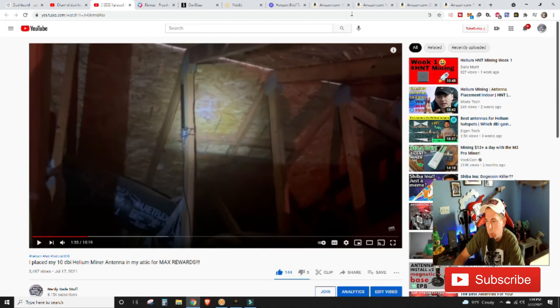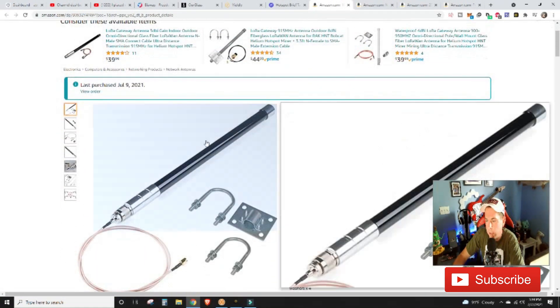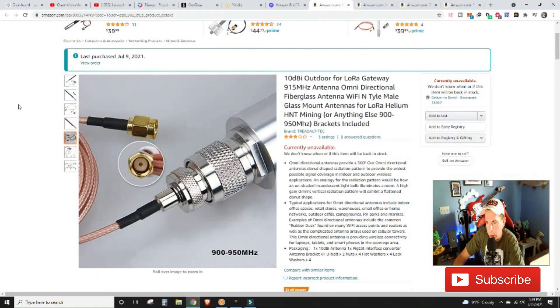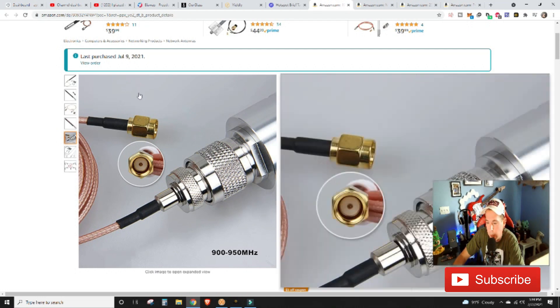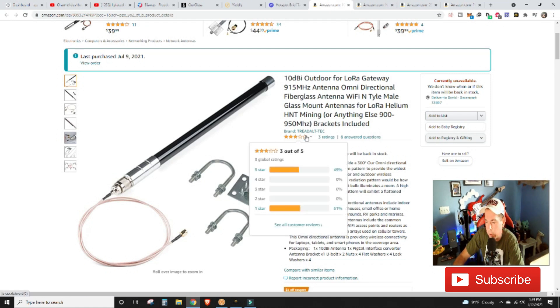This is the antenna we purchased — you can see the last purchase date was June 9th, 2021. It's a 10dBi outdoor LoRa gateway 915MHz omni-directional fiberglass antenna. If you guys have this antenna and have had some success with it, please leave a comment below. When I initially made the purchase it only had two five-star reviews; now it looks like it has three one-star reviews.